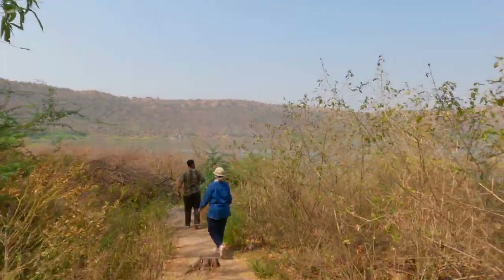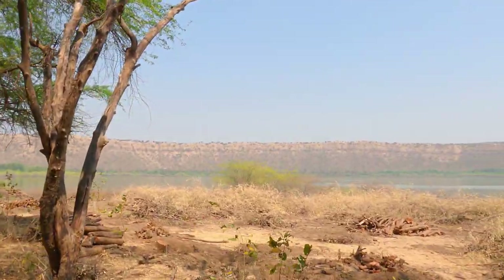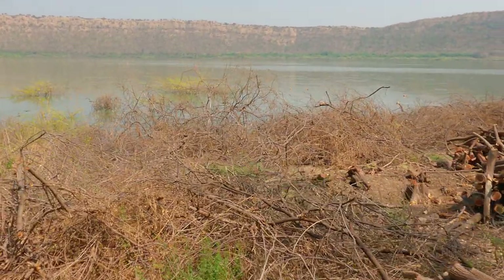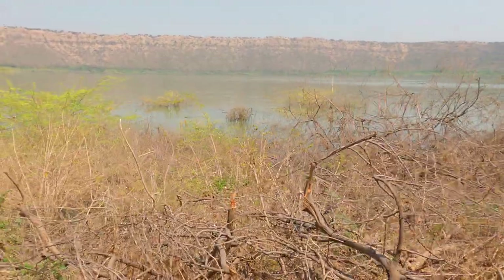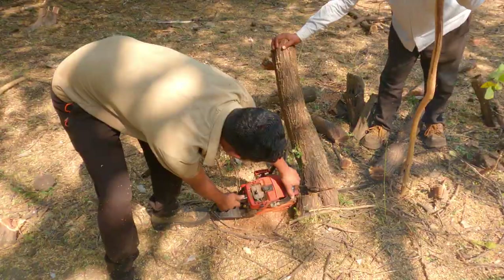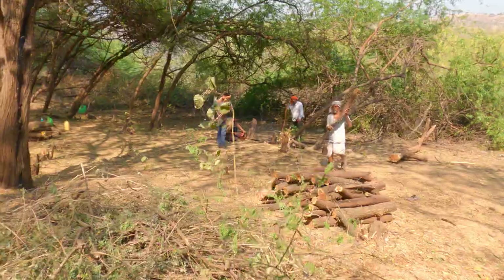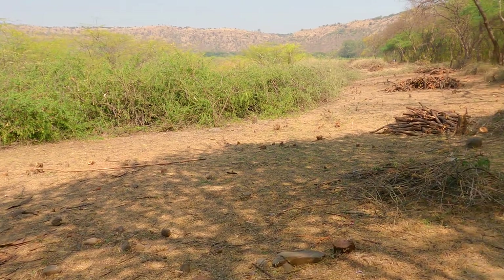Lonar Lake is an international Ramsar protected wetland since October 2020. This wetland has a unique freshwater band around a saltwater core. The shore is invaded by a Mexican weed, Prosopis juliflora. A project employing locals is trying to restore the habitat.